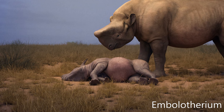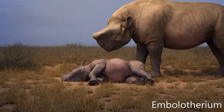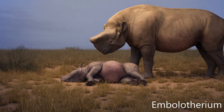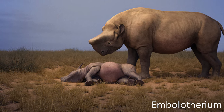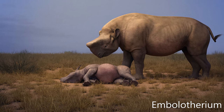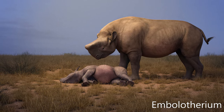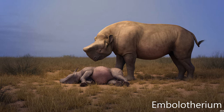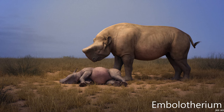Embolotherium is an extinct genus of brontothere that lived in Mongolia during the late Eocene epoch. It is most easily recognized by a large bony protuberance emanating from the anterior of the skull — this resembles a battering ram, hence the name Embolotherium. The animal is known from about 12 skulls, several jaws, and a variety of other skeletal elements from the Ulaan Gachu Formation of Inner Mongolia and the Ergil Zoo of Outer Mongolia.